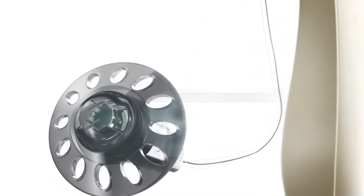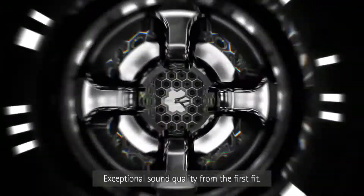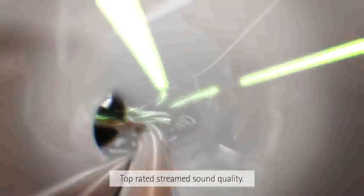Introducing Marvel by Phonak. Welcome to a love at first sound experience. Exceptional sound quality from the first fit, better speech understanding in noise, reduced listening effort in noise, and top rated stream sound quality.